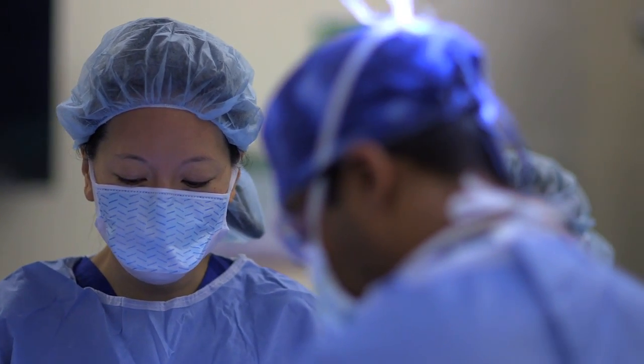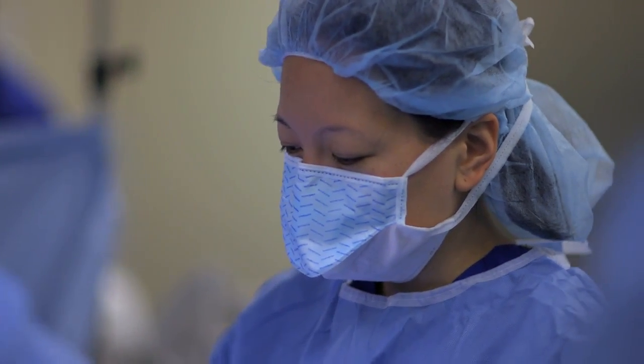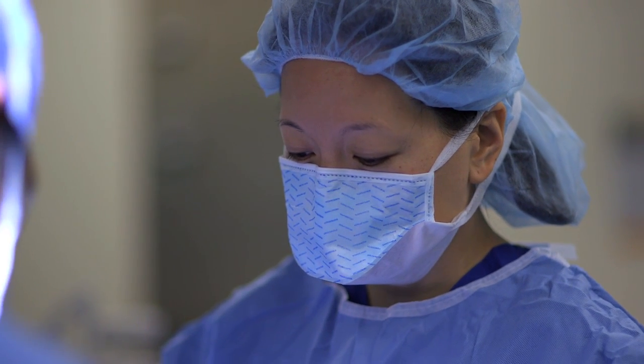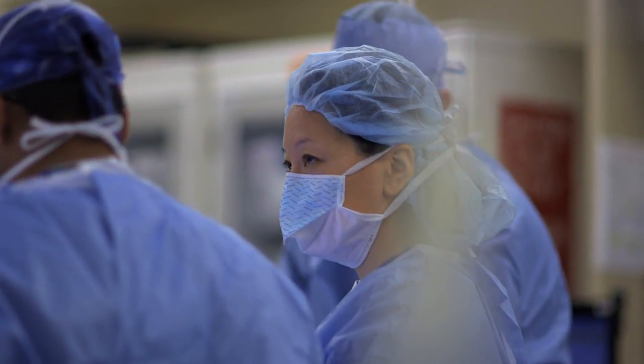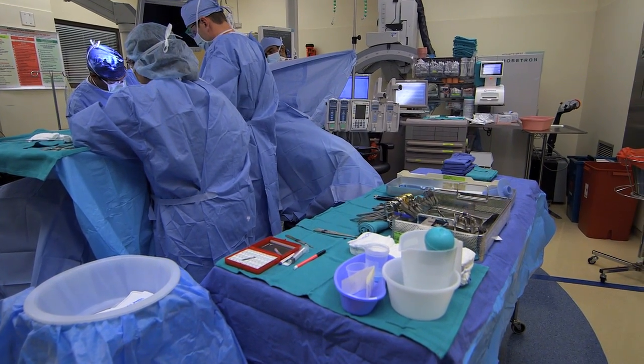Some of the most exciting things are the minimally invasive techniques. We do most of our operations with laparoscopy, meaning you get small incisions instead of a big long incision, and we can see up close in ways we couldn't before. The other big development in pelvic surgery for rectal cancers is robotic surgery, which has been really exciting because it truly minimizes the size of the incisions.